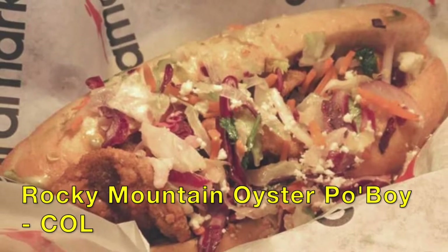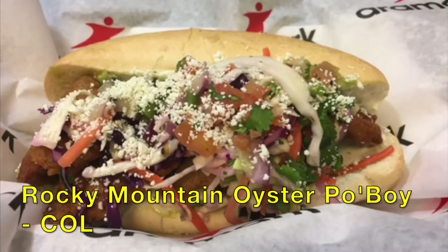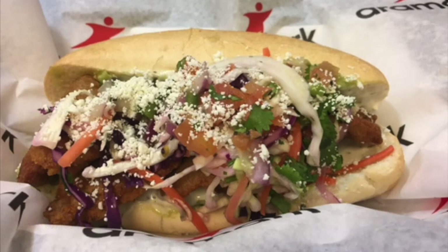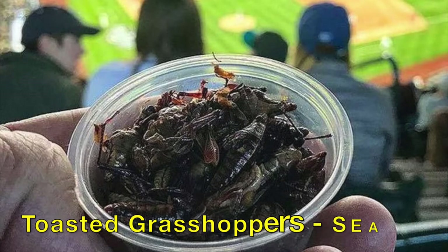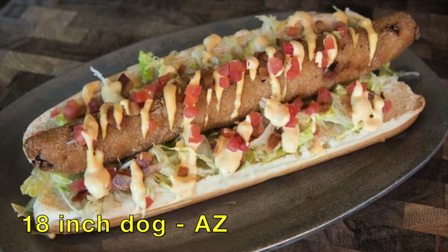Colorado Rockies at Coors Field have the Rocky Mountain Oyster Po' Boy. This has Rocky Mountain Oysters, garlic coleslaw, guacamole, green chili ranch, pico de gallo, and cotija cheese. Then for the Arizona Diamondbacks, they have an 18-inch hot dog which you can put tons of different toppings on top. Just delicious.